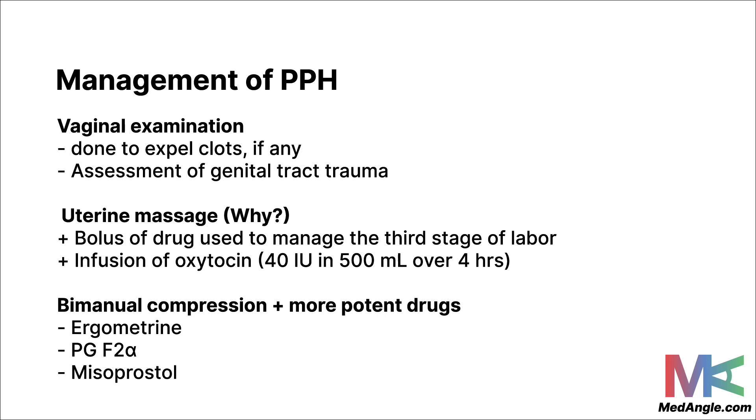A vaginal examination should be performed to expel any clots and assess the genital tract for trauma or tears. One of the first-line interventions is a uterine massage, which encourages contraction of the uterus. Simultaneously, give a bolus of a drug used to manage the third stage of labor, such as oxytocin or syntometrine, followed by an infusion of oxytocin — typically 40 international units over 500 ml in four hours. Bimanual compression can also be done, and more potent drugs may be used if necessary, such as ergometrine, prostaglandin F2-alpha, and misoprostol.